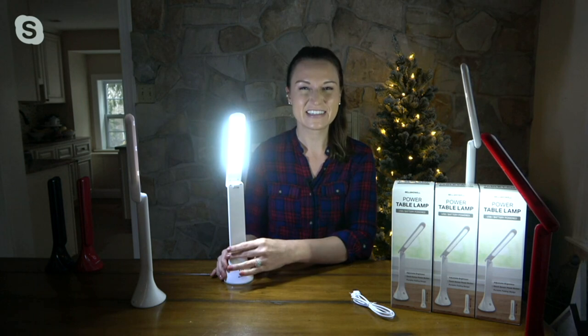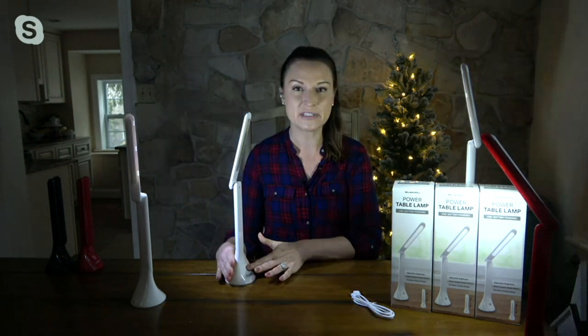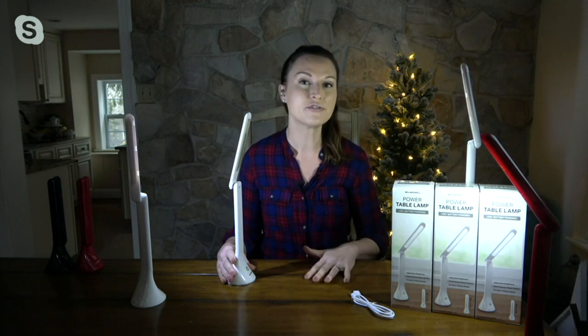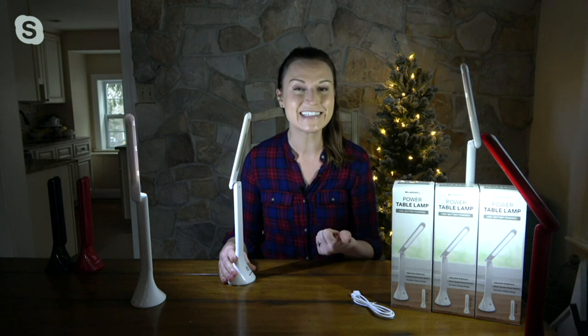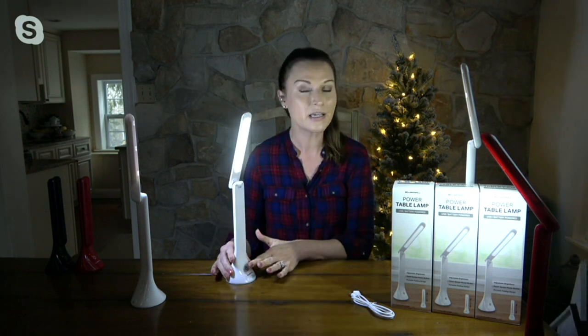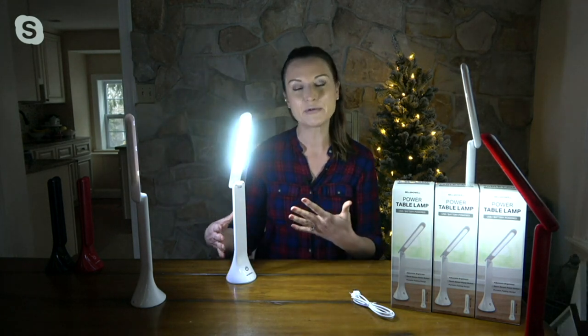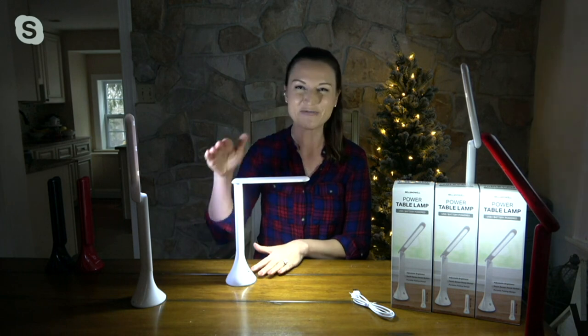Bell and Howell is a company that started in 1907. Back in the day they actually used to make projectors, and in order to make a good projector you need fantastic lenses and fantastic light. For over 110 years they've really been innovating in the lighting space and coming up with the newest technology. We call this a table reading lamp because it has that traditional reading lamp silhouette.